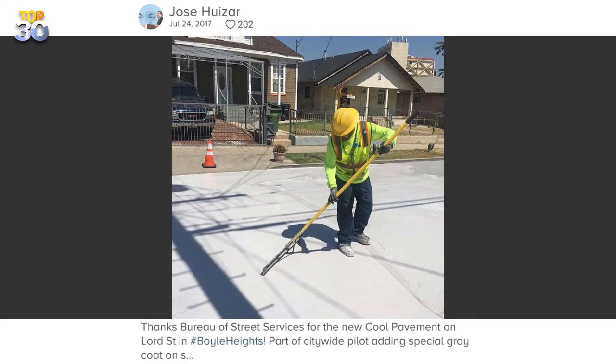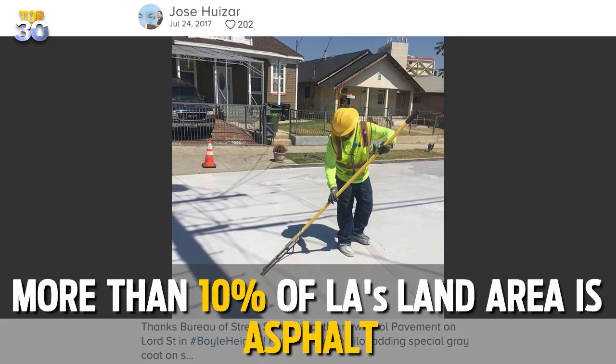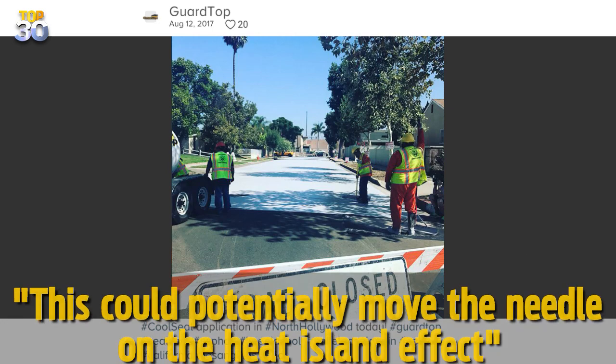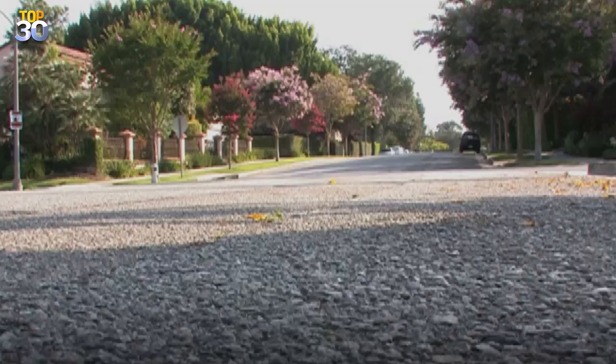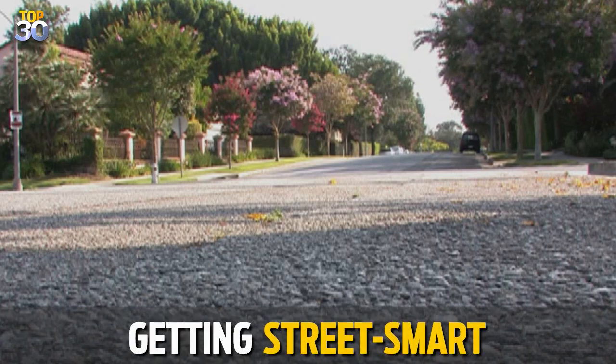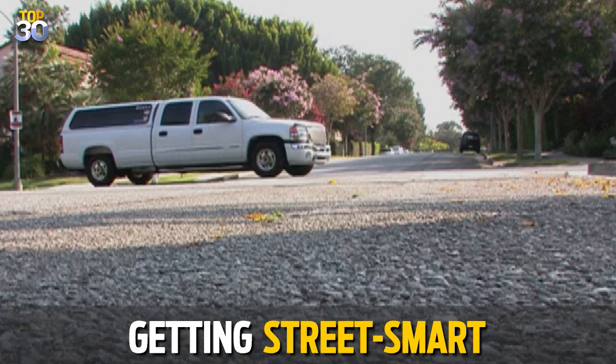According to Greg Spotts, assistant director of LA's Bureau of Street Services, more than 10% of LA's land area is asphalt, whether it's streets or parking lots. At scale, he said, this could potentially move the needle on the heat island effect. One thing's clear: LA is definitely getting street smart when it comes to fighting climate change.